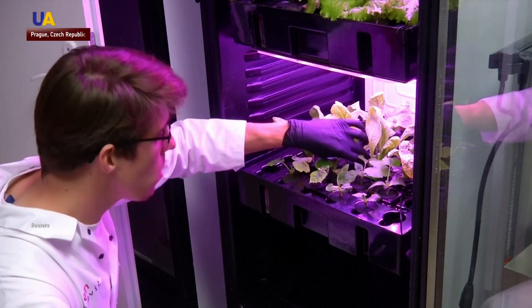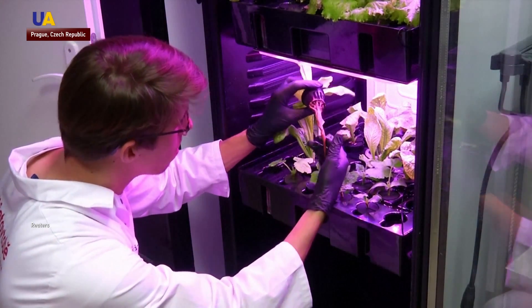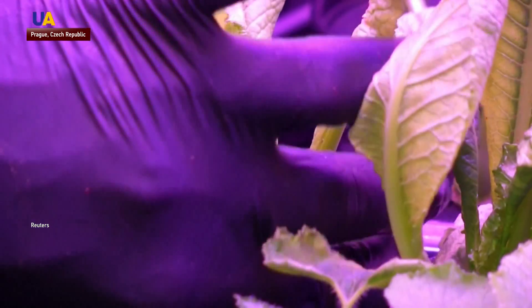Czech scientists have opened a lab to experiment with growing food for environments with extreme conditions and lack of water, such as Mars. The Marzenod experiment is based on aeroponics — growing plants in the air without soil and limiting water use to a minimum.